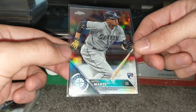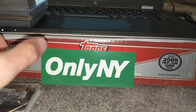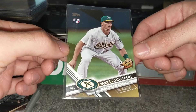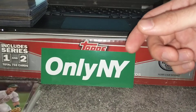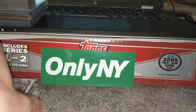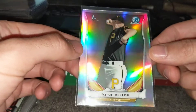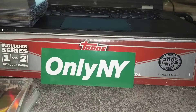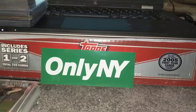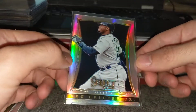Ketel Marte refractor — I was thrilled to find this too. Matt Chapman Gold, Ian Happ first refractor, Mitch Keller first refractor. The shop owner shared some info on the deal, which I'll share.